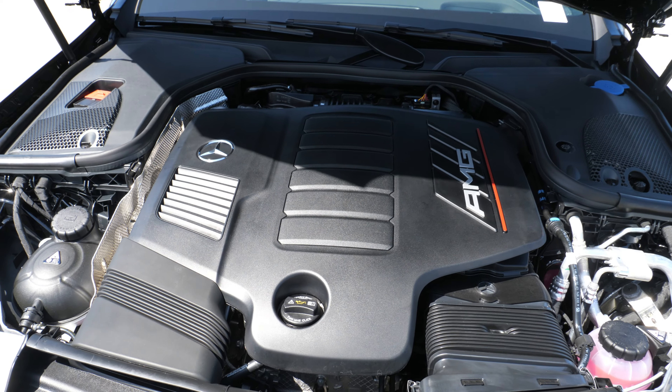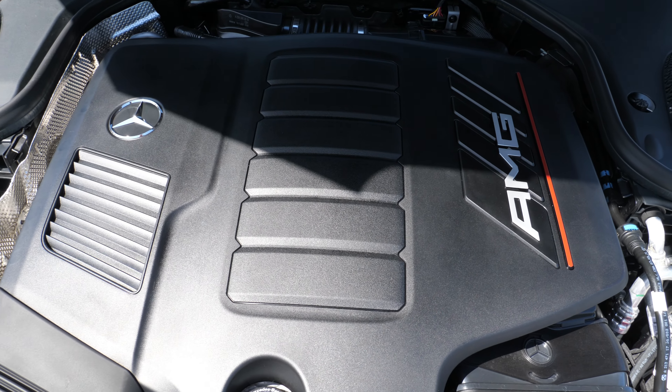Because this is an AMG product, let's talk about the engine. This has a 3-liter turbocharged inline 6-cylinder engine with a mild hybrid setup. It has a 48-volt battery, and all of this combines for an output of 429 horsepower and 384 pound-feet of torque.